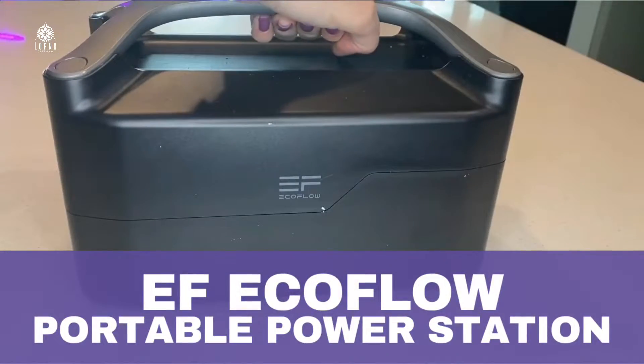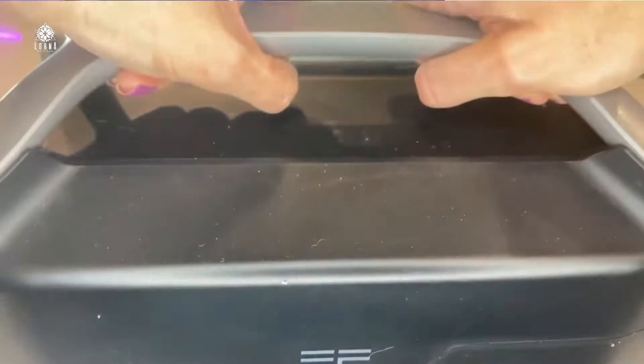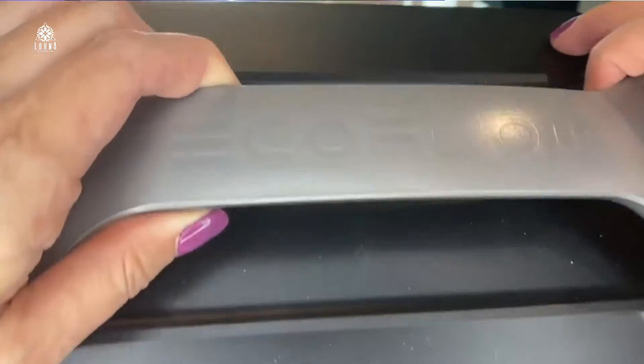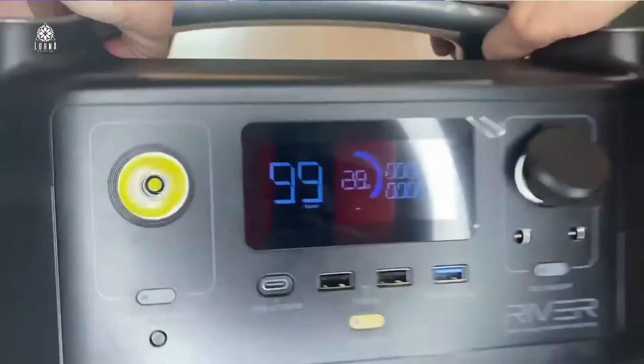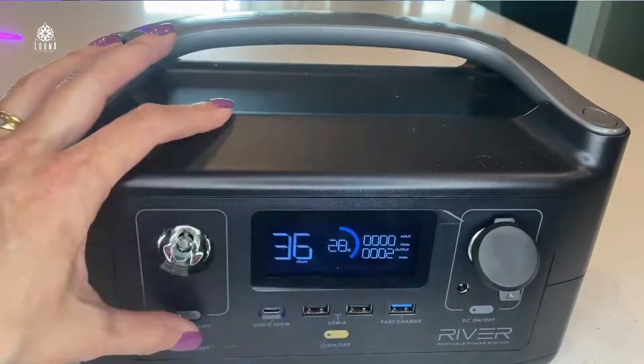This is the EcoFlow River Power Station — and this is power, definitely. So what is this power station? It's basically a battery that you're going to be recharging, and it's going to be powering different devices when you are outdoors or maybe if there is a power emergency at your place.